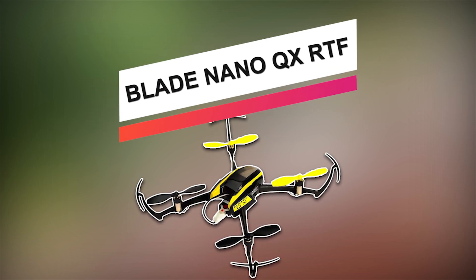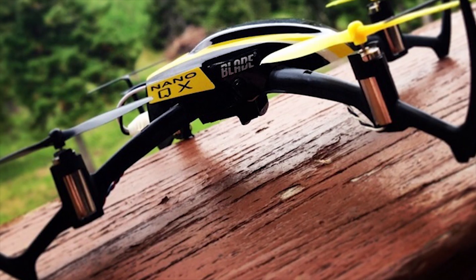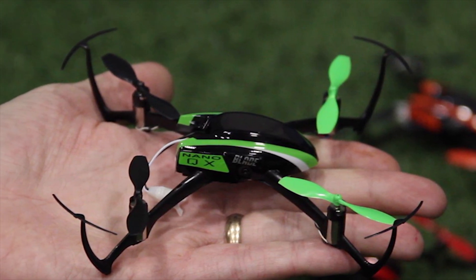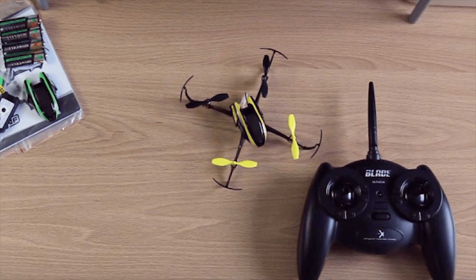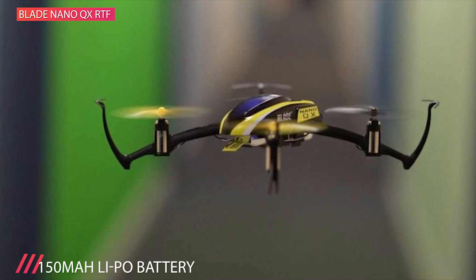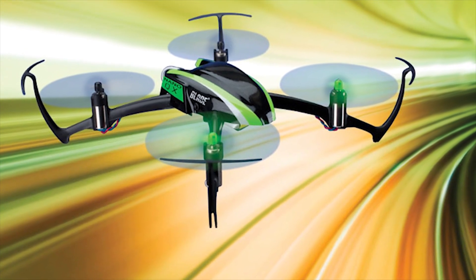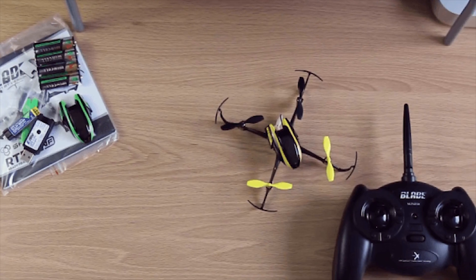Next on the list we have the Blade Nano QX RTF. The tiny Nano QX is RC flying fun you can take with you everywhere. It weighs little more than half an ounce and is small enough to fly in spaces no bigger than an office cubicle. It uses the SAFE Technology System with sophisticated flight control software to keep itself stable in a hover while in stability mode. If you get in trouble and let go of the sticks, the SAFE Technology System brings the Nano QX back to a hover all by itself. Once you've mastered the basics, you can switch to agility mode for faster speeds and more maneuverability. SAFE stands for Sensor-Assisted Flight Envelope. It has a robust, lightweight airframe with blade guards and exceptional brushed motors for smooth and powerful lift. The unit includes a 4-in-1 DSMX receiver, ESCs, mixer, and SAFE sensor unit with a 150mAh LiPo battery.